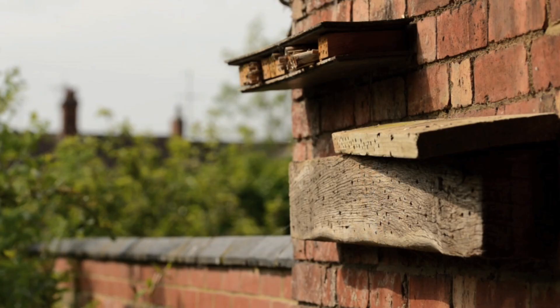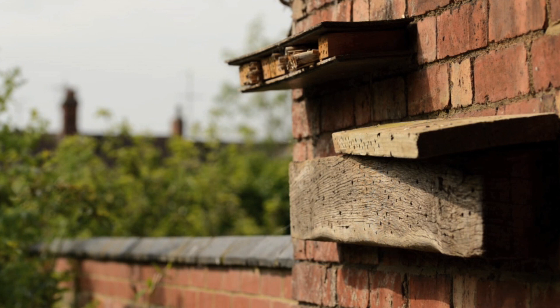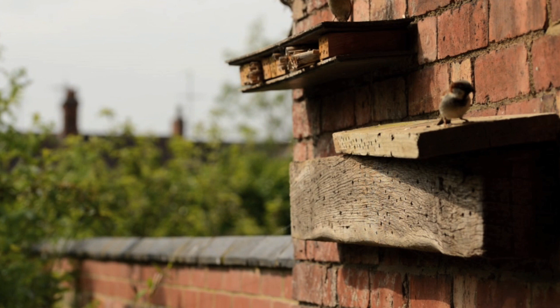The studio is south facing, so that's wonderful for light, especially in summer. It's very nice first thing in the morning to open the back door and listen to everything that's happening outside.